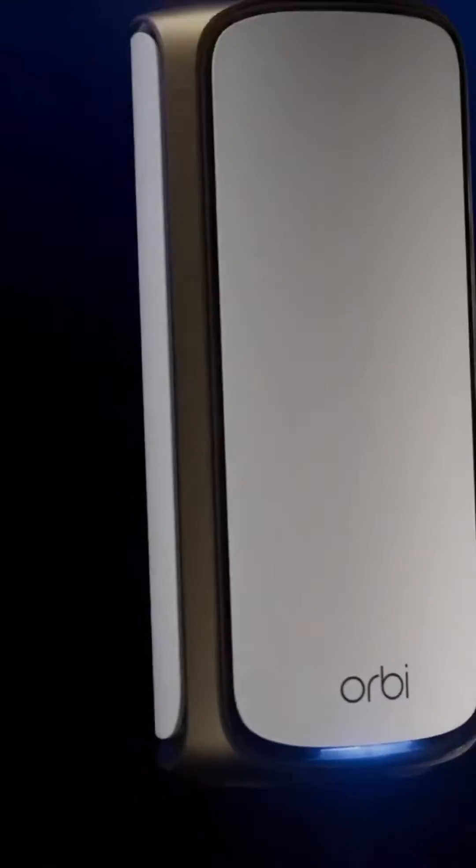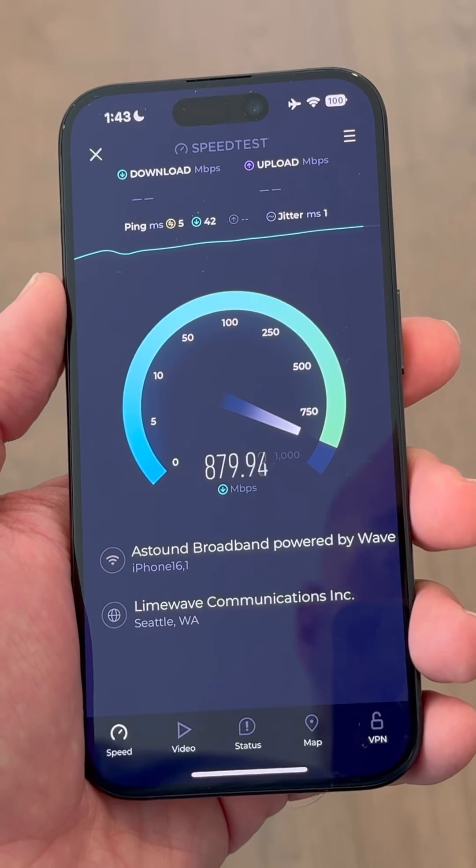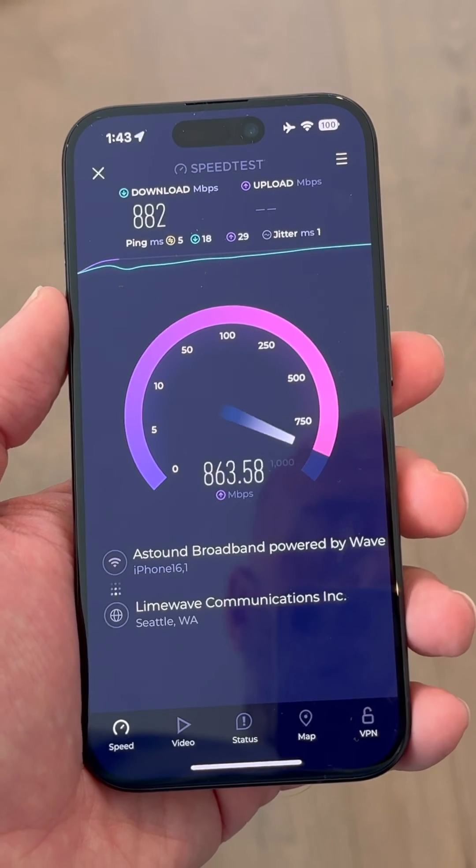I have a Wi-Fi 7 network here in my home, and I can tell you that even for devices running Wi-Fi 6E, you see a really nice speed increase when compared to Wi-Fi 6, just due to the inclusion of support.